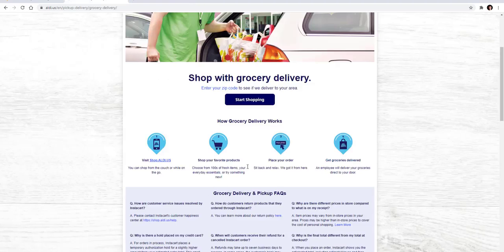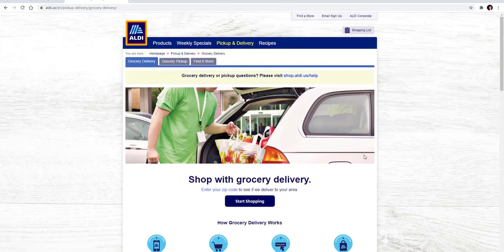That's how Aldi's works for putting groceries in your cart and going through the entire order. Like I said, if you prefer to do that through a mobile app, you can do that as well. And if you want delivery instead of pickup, you would just choose the delivery option instead.